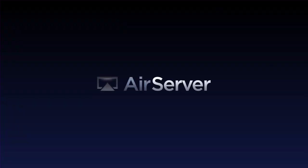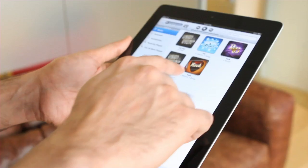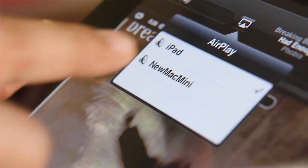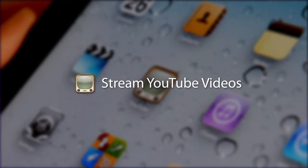AirServer is the first Mac application that lets you stream audio, video, photos, and slideshows directly to your computer from iTunes or any iOS device. Once AirServer is installed, you won't have to worry about any syncing or complicated setup. You're only a few taps away from audio streaming that's no longer confined to Airport Express or Apple TV.